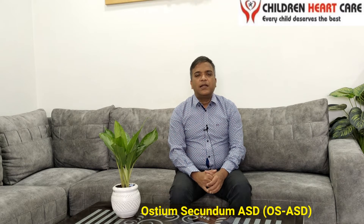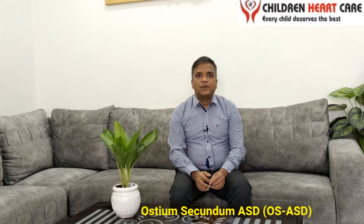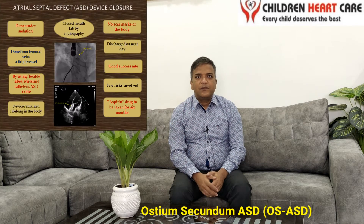Now, how do we diagnose this type of atrial septal defect? Supportive investigations can be in the form of chest X-ray and ECG, but the definitive investigation of choice is pediatric echocardiography from the chest of the baby. By doing this test, almost 100% of ASDs can be diagnosed.